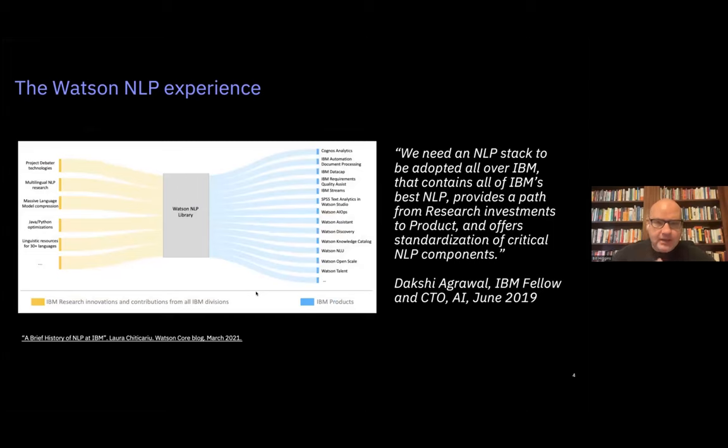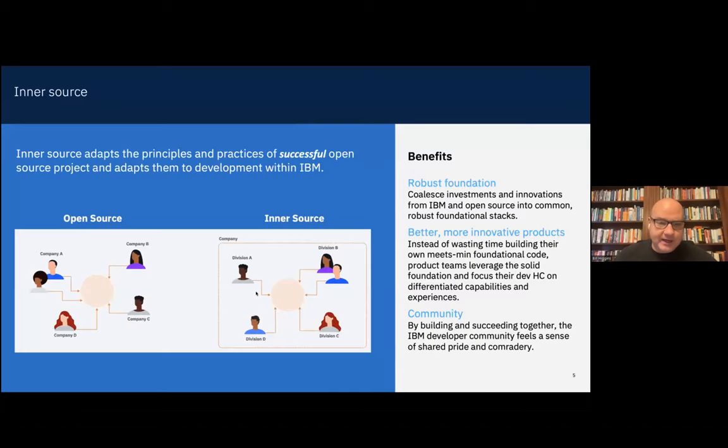We wanted the picture to go from fragmentation to a common stack — where all investments funnel in and are then picked up by many different IBM products. At first, we didn't know how to get from fragmentation to commonality. Someone in the room said the only way you can get two IBM teams to work together is in open source, but because Watson had started from such a proprietary starting point, jumping straight to open source wasn't a possibility. That's how we discovered inner source and InnerSource Commons as a real inspiration.